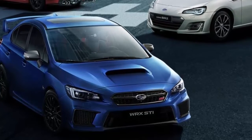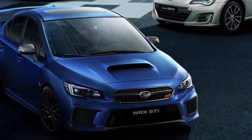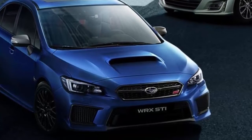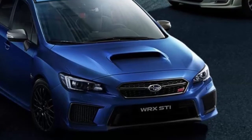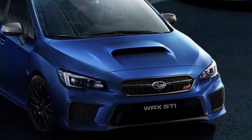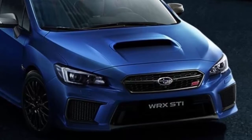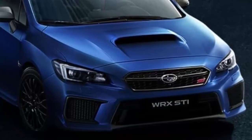Subaru gets four other individual ALG Residual Value vehicle awards in addition to the WRX. The 2019 Subaru Impreza takes the best compact car award, Subaru Forester wins compact utility vehicle, Subaru Outback takes midsize utility second-row seating award, and the 2019 Subaru Crosstrek wins subcompact utility. The entire Subaru lineup is predicted to hold its value better than all other mainstream brands, and the sports car segment is typically known for value dropping quicker — but not the WRX sedan.